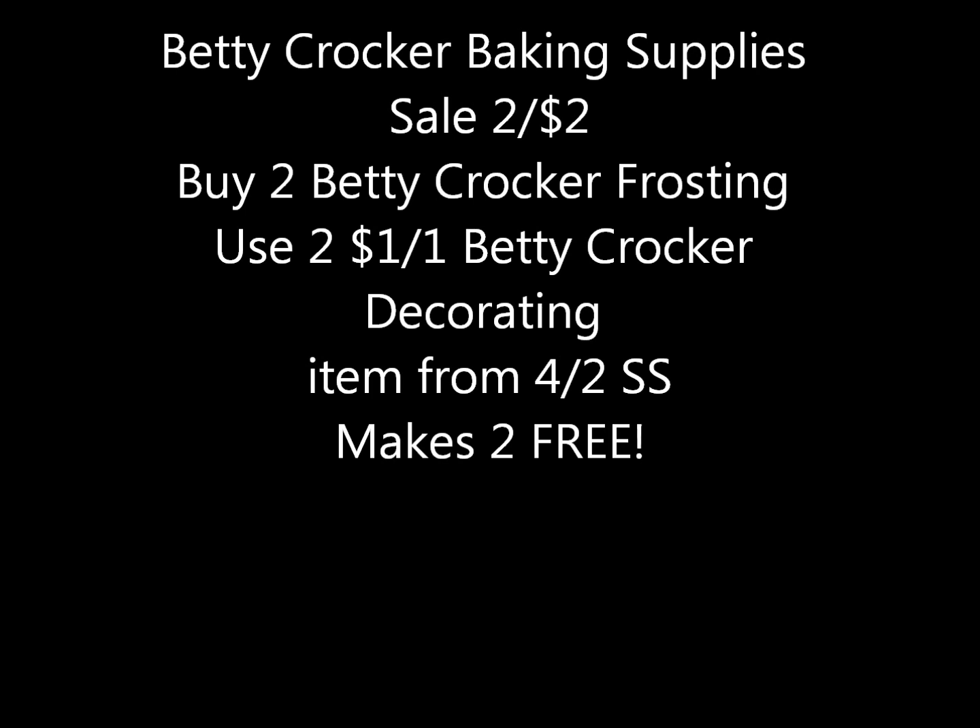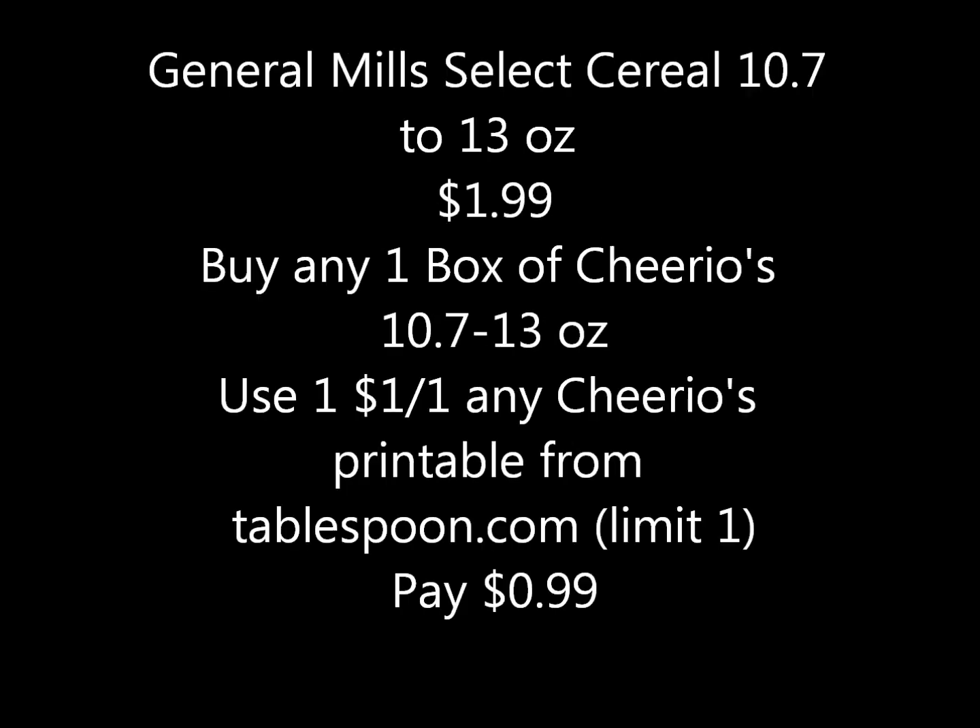Here's a nice food freebie: Betty Crocker baking supplies are on sale two for two dollars. If you buy two Betty Crocker frostings and use two of the one-dollar-off Betty Crocker decorating item coupons from the 4/2 Smart Source, that makes two items absolutely free.